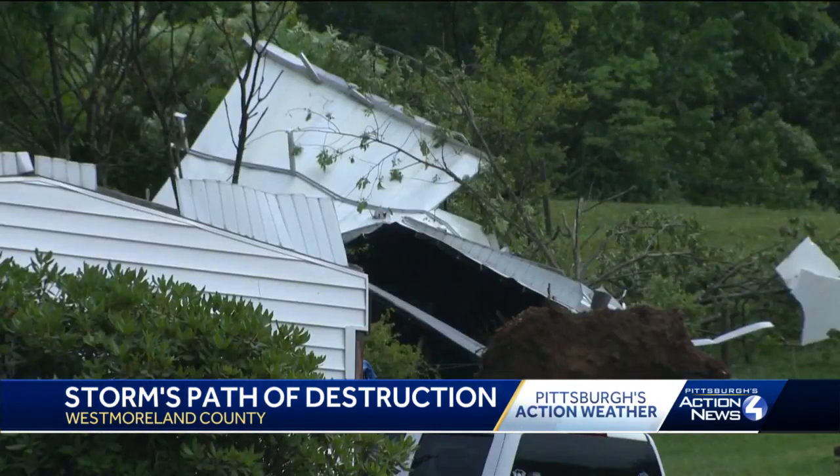This family still has power, but about 6% of West Penn customers are without it. We'll keep you updated as crews work to clear the debris and get power back on. Reporting in Youngstown and Westmoreland County, Kayleigh Gunderson, Pittsburgh's Action News 4.